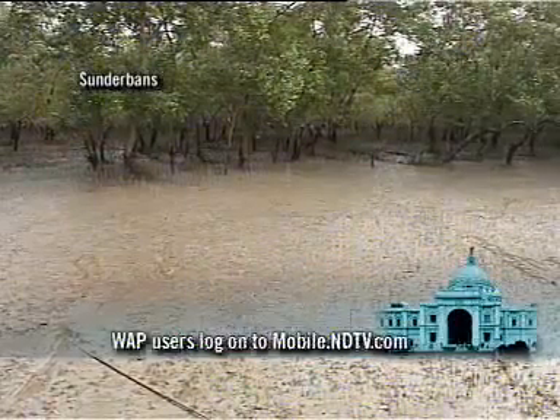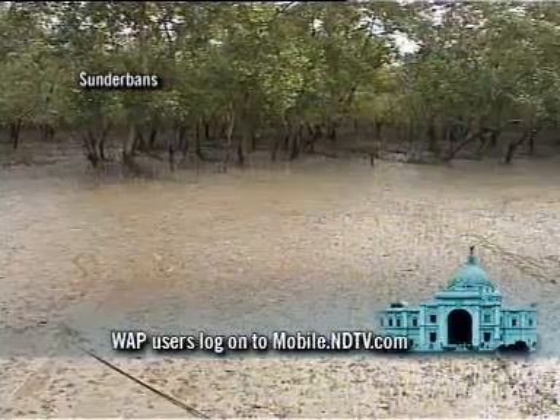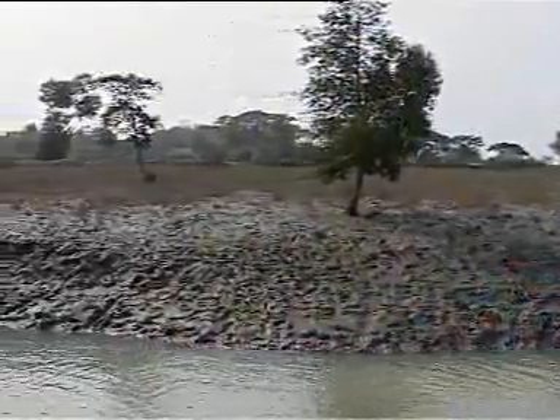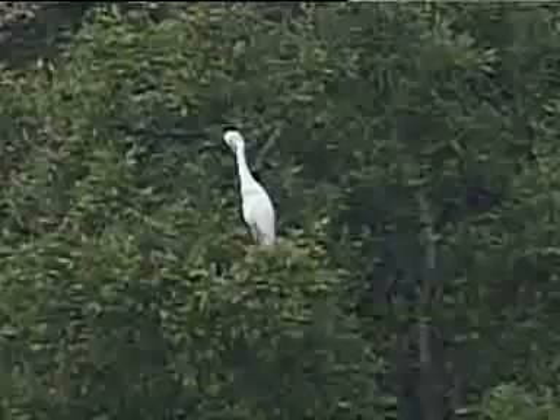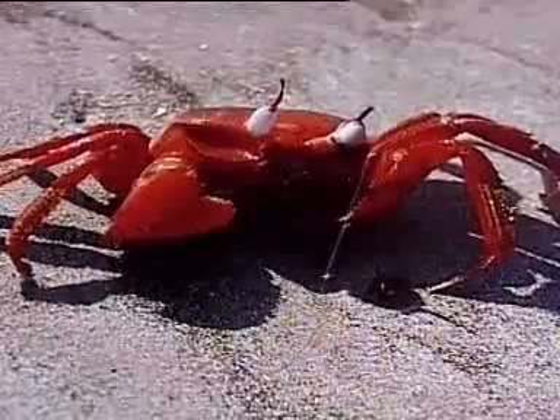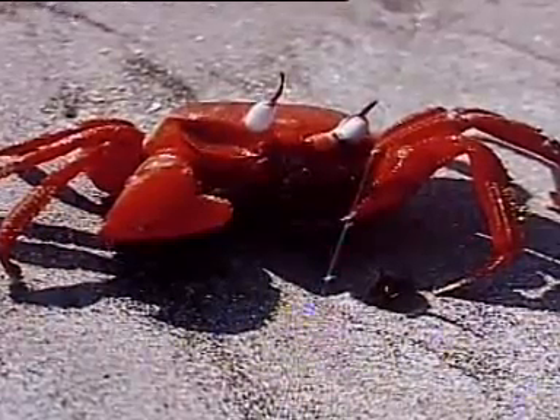When the tidal water recedes, a vast amount of alluvium is left behind. It gives rise to mudflats on the banks of rivers, creeks and channels and is vibrant with life. The mudflats are a feasting ground for birds and a variety of crabs, such as the mud crabs, the tree crabs and swimming crabs.